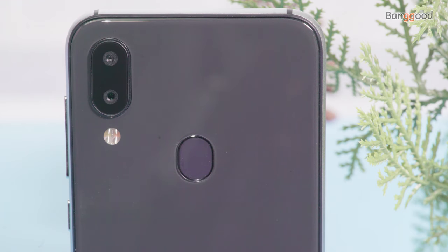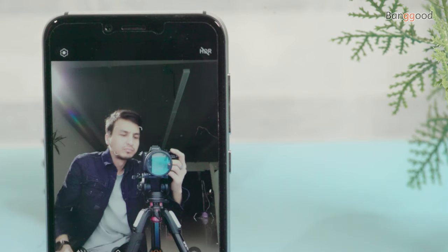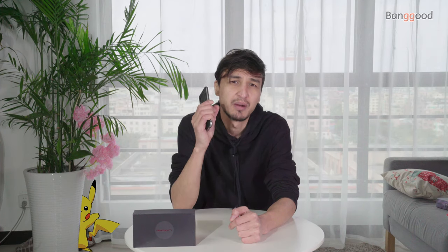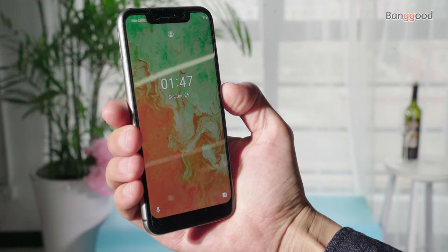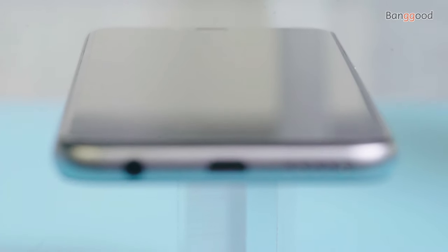As for the camera, the UMIDIGI A3X comes with a dual 16 plus 5 megapixel lens featuring a single LED flash and autofocus. The front-facing camera is 13 megapixels featuring AI face ID recognition and beauty mode. It also has a 3300 milliampere battery with quick charging support, fingerprint unlock, and face ID unlock.